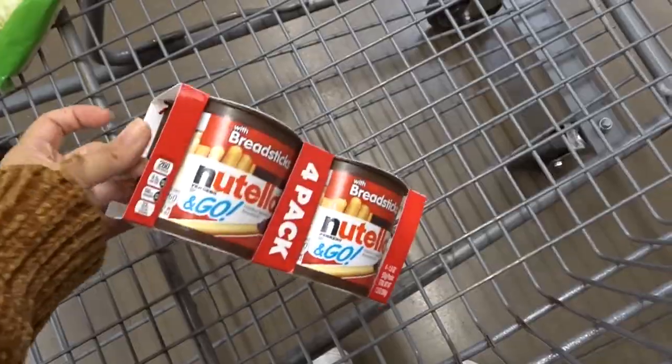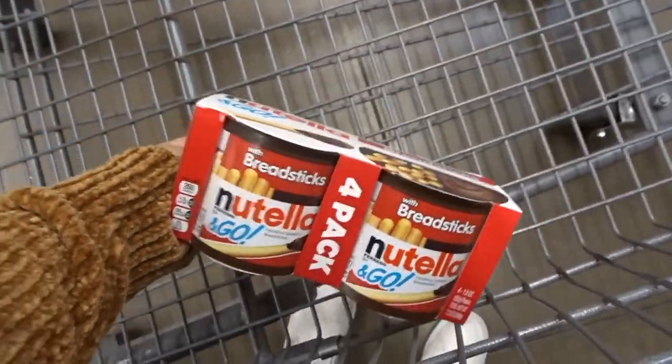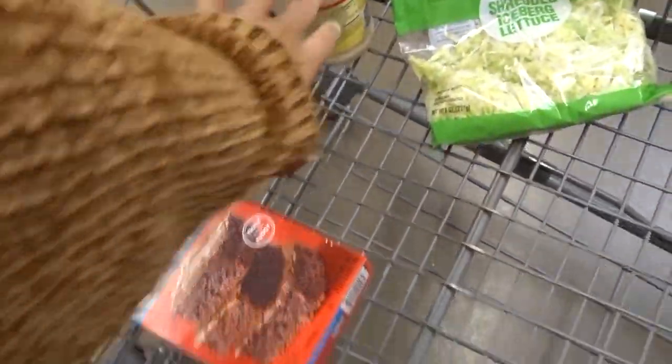Now I'm at Walmart getting a couple things for groceries. For my little, I got Nutella — I don't really know if she likes it, but if she doesn't, she's not my little! And just for me, I got some brownies and some lettuce. I'll do the rest of the grocery shopping quickly and talk to you guys when I get home.